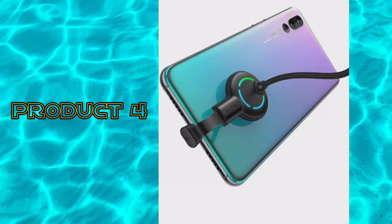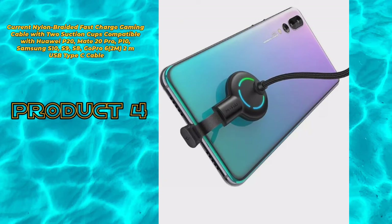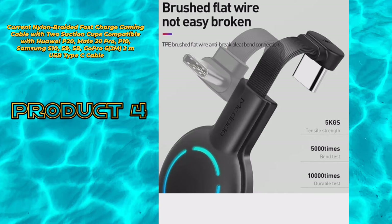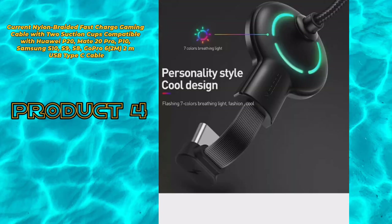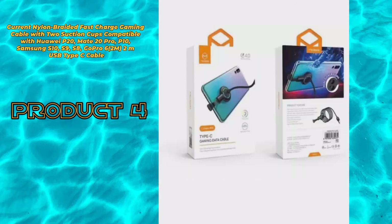Product 4: Current nylon braided fast charge gaming cable with two suction cups, compatible with Huawei P20, Mate 20 Pro, P10, Samsung S10, S9, S8, GoPro 6 to meters. USB Type C cable.